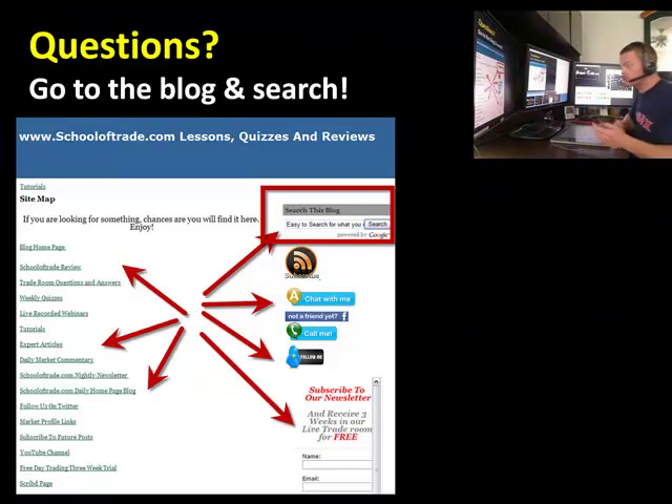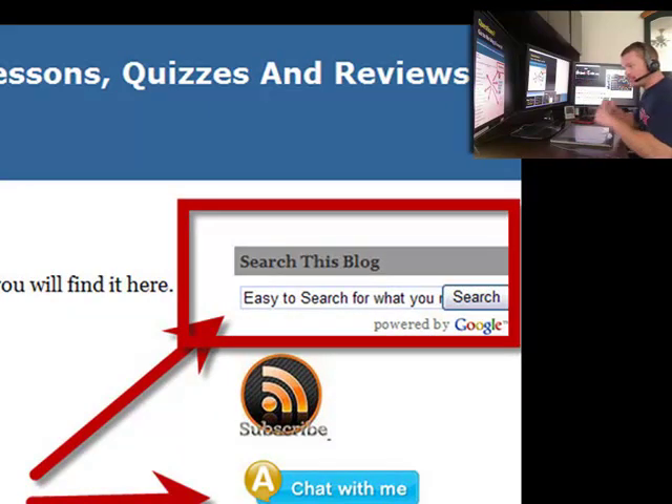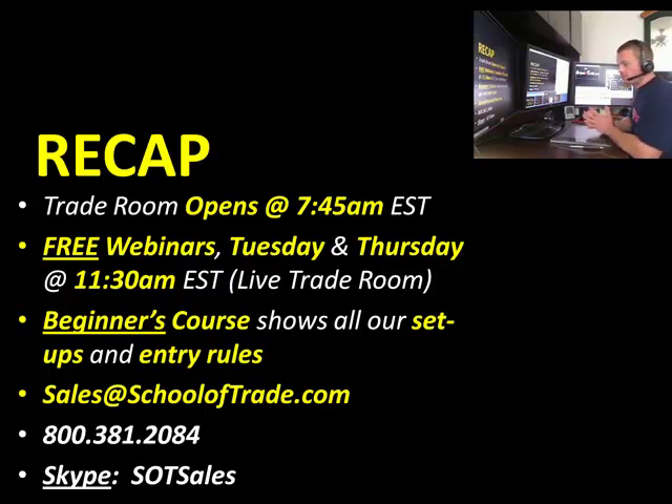Head to the blog if you have any questions — you can post your question on the blog, or email us. There's also a search box: if you want to search more about the DX pattern, type in DX pattern and hit the search button. You can also search for other patterns we have. We're here every day, 24-7, to make sure you have all your questions answered. Our live trade room is available to lifetime members with lifetime access to advanced memberships — it opens up every day at 7:45. We do webinars on Tuesdays and Thursdays. The beginner's course is a great place to get started as well. We're standing by to help you understand how to use these simple patterns to achieve your daily goals. Contact sales at SchoolofTrade.com. My name is Joseph James — this is your easy money trade. Today was a DX pattern setup. It's a Friday, so have a great weekend. We'll see you guys on Monday. Bye-bye for now.